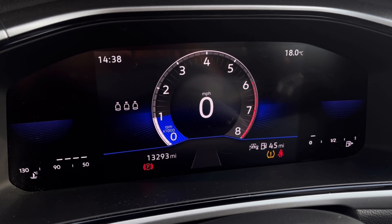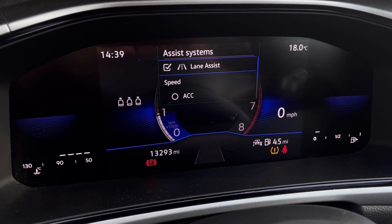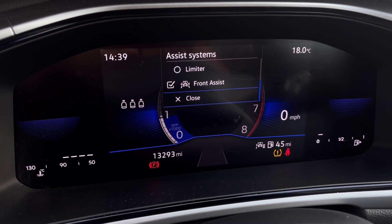Once this fantastic car comes to life, you can access your dashboard display to view key information such as your mileage while on the move. We also have assist systems featuring adaptive cruise control, allowing you to maintain a safe and steady speed whilst driving on the motorway.